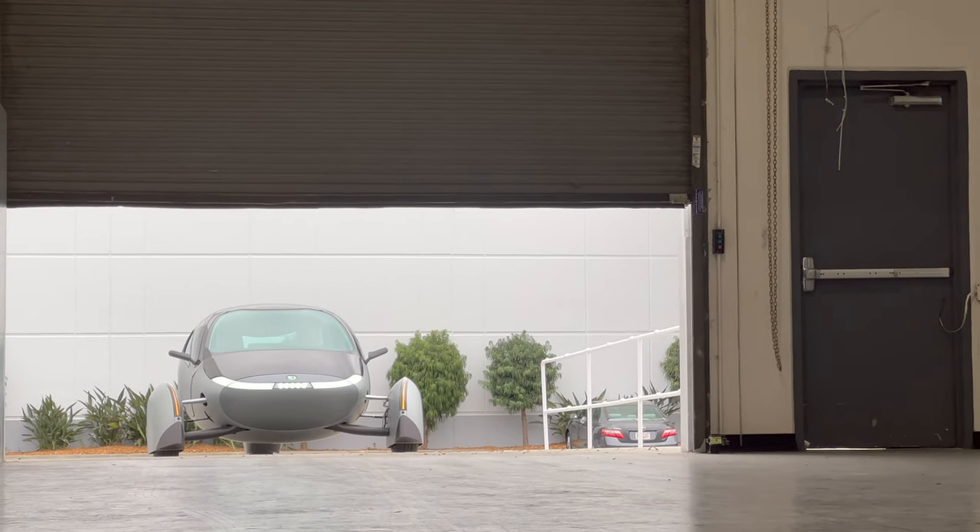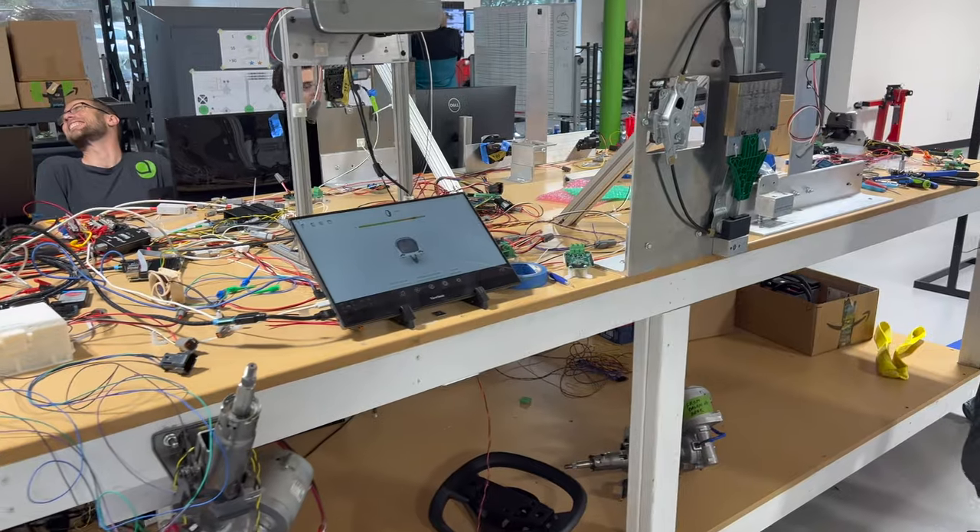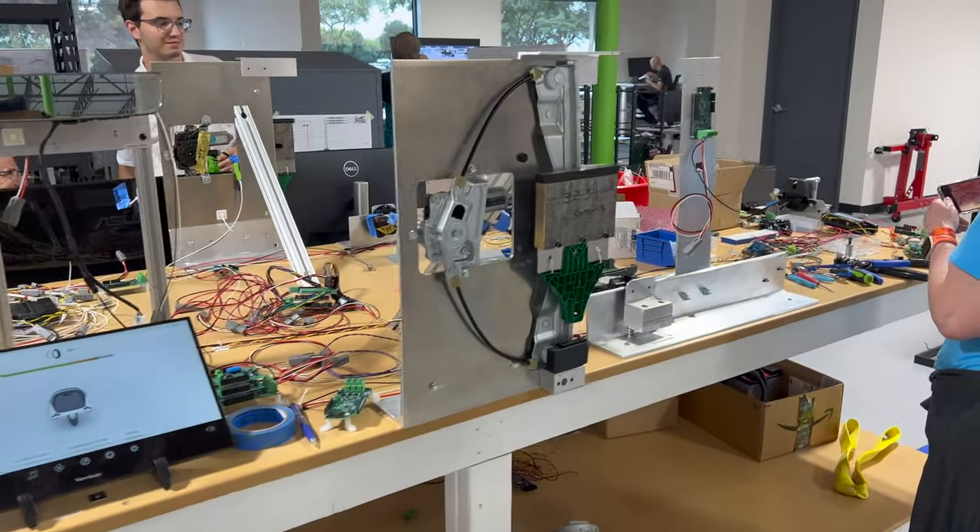In today's video, expect to see footage and updates of Gamma, a tour of their new factory, as well as a Q&A with the Aptera staff. If you're not familiar with the Aptera brand and the vehicle that they offer, feel free to click up here — we did a review video back in July that is a very good intro into what this company is, where we reviewed Alpha and Beta.